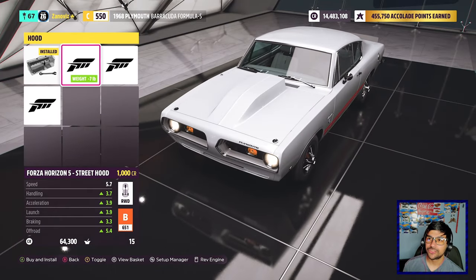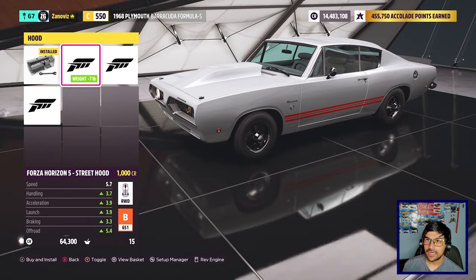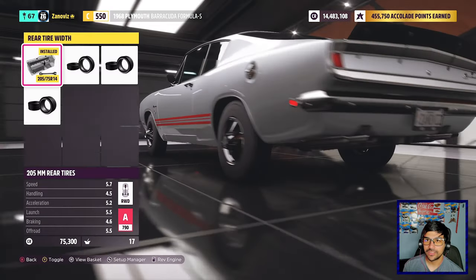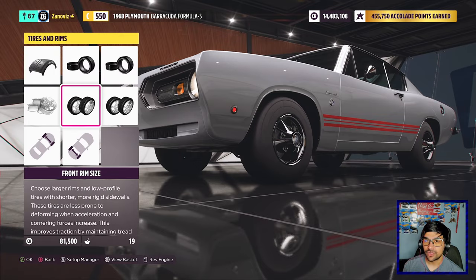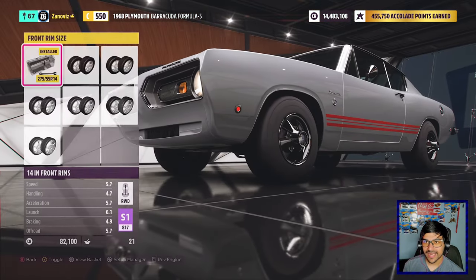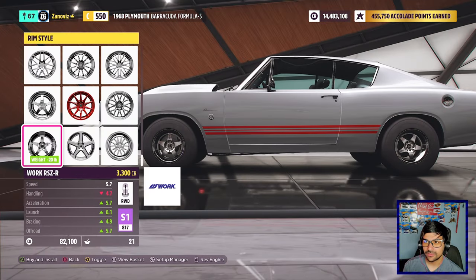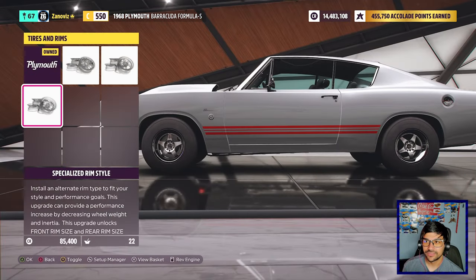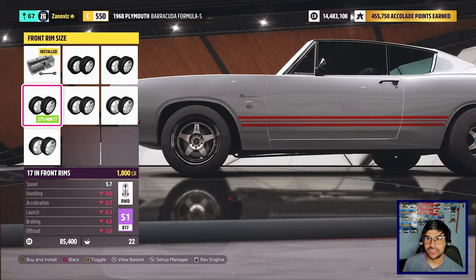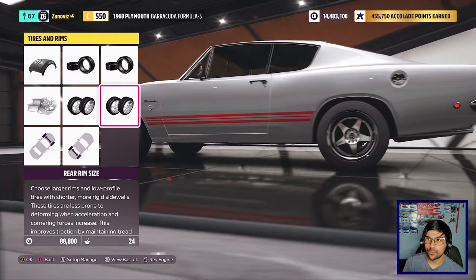The front hood we can change as well. I'll do the cowl hood because it looks kind of cool — I like it. Tires — we do need upgraded tires. I'm gonna do race slick tire compound, 305 in the rear, 275 in front. We do have a track width so let's extend that all the way out. Wheels — they look kind of dated and ugly just a little bit. These actually don't look bad. We have a size 14 rim — I'm gonna do 16s and 17 in the rear just to give it that cool muscle car look.